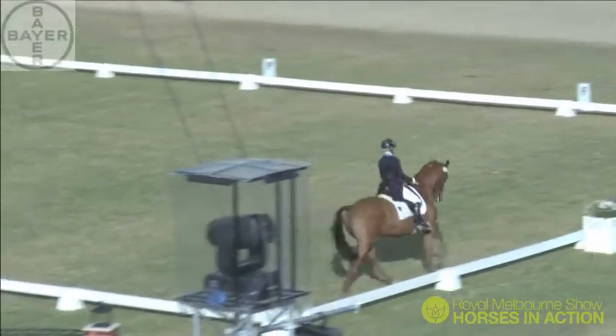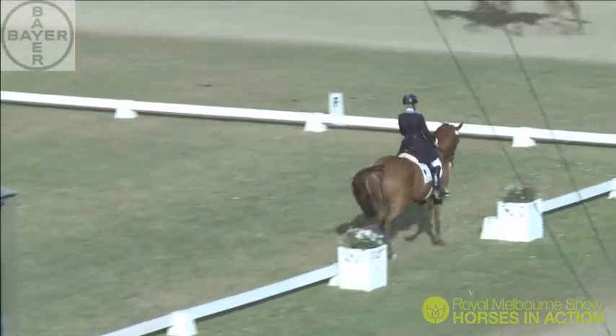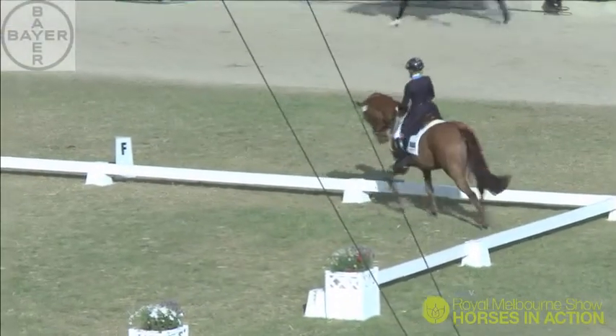Beautifully back into that collected canter, keeping a super frame. And now he moves into this final extended trot.